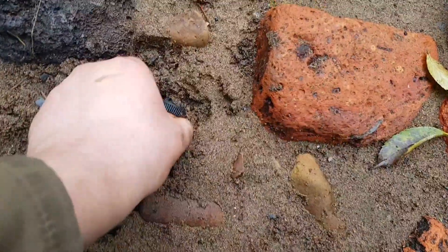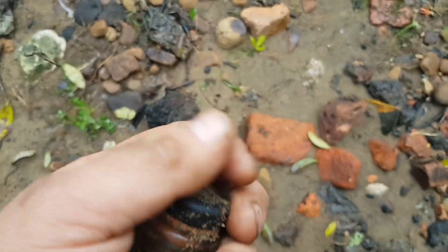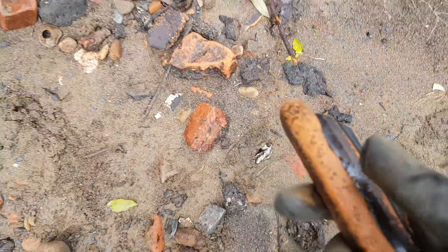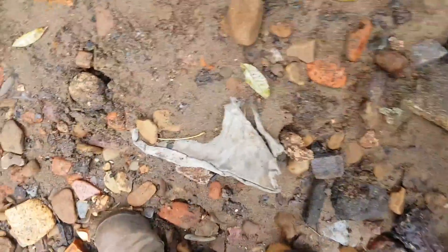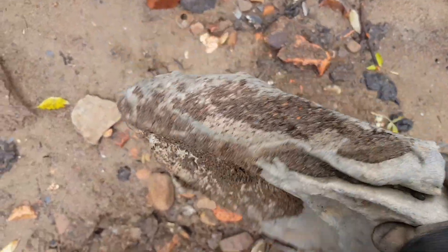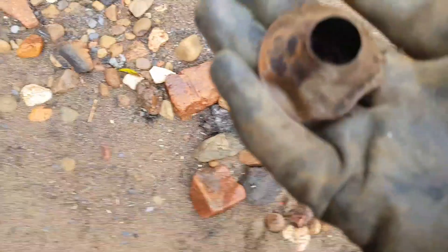Straight away there's a bottle stopper and a bit of a bottle — I always take them. Just down here there's a rim shard, 18th century. There's a large piece here, and a massive lump of roof lead that'll go for recycling. There's a bit of a copper torch there as well.